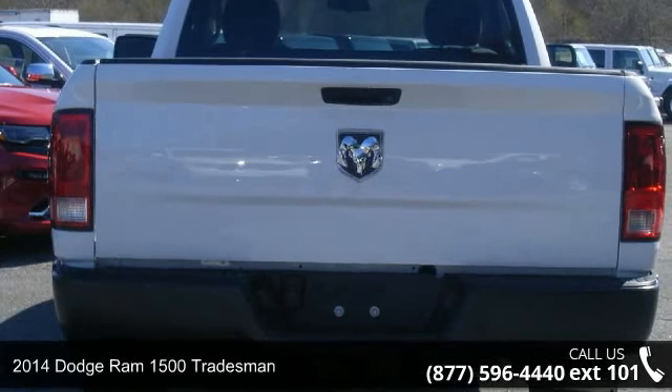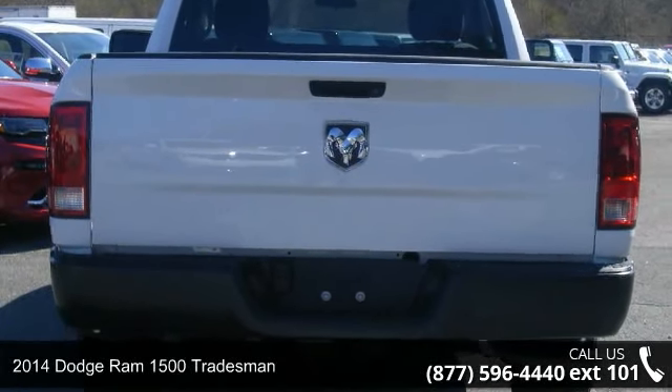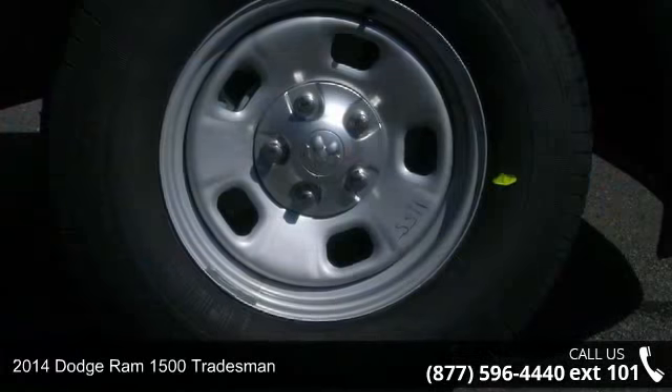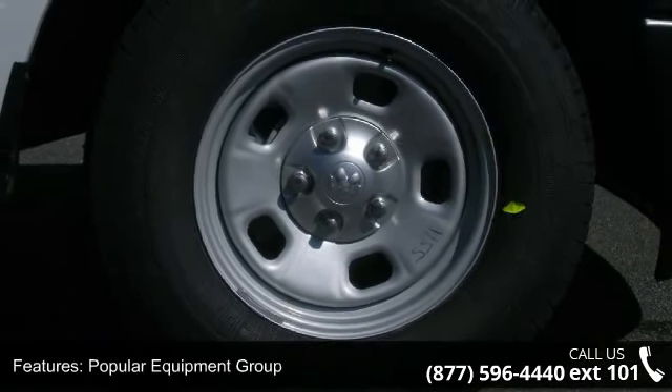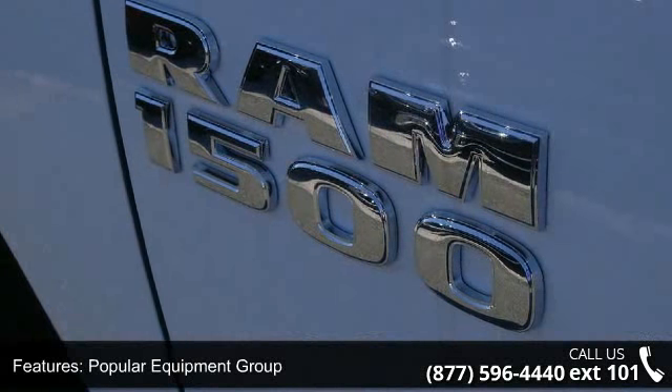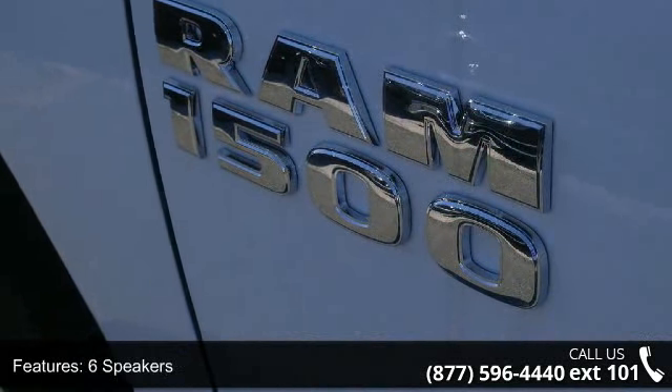Presenting the 2014 Dodge Ram 1500 Tradesman. If you are looking for a first-rate auto, this one could be yours today. This vehicle's top features include AM FM radio, delay-off headlights, and electronic stability control.